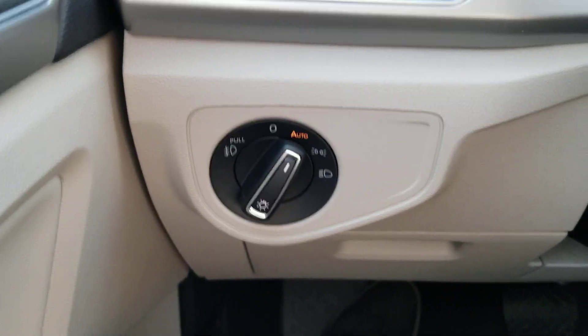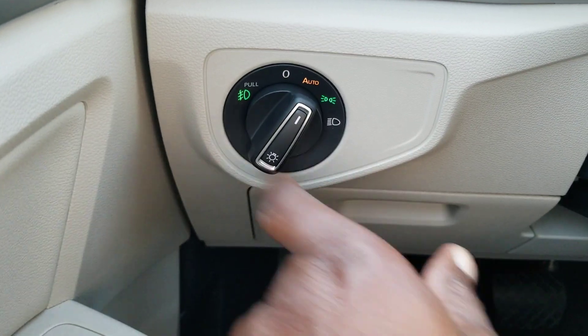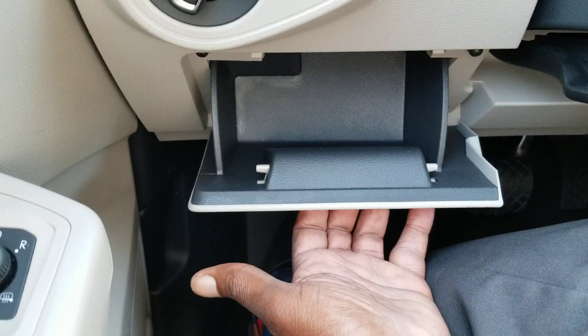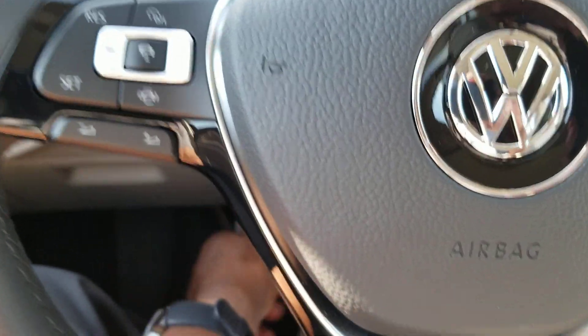Also automatic headlights right here, so you have automatic headlights and fog light functionality. There's your icon for the fog lights. Coin box for storage right there. Telescoping steering wheel — you just pull out on that, and now you can push in, raise it, lower it, and lock it in wherever you need it.